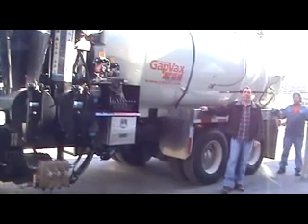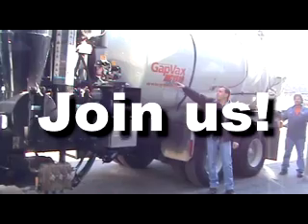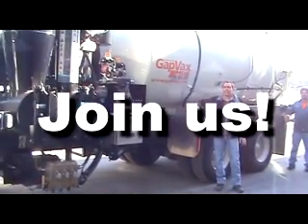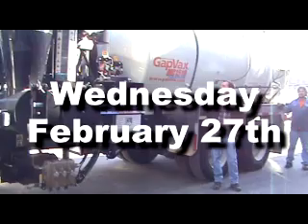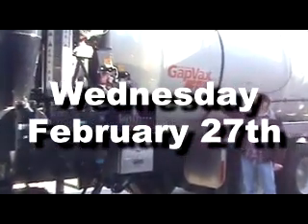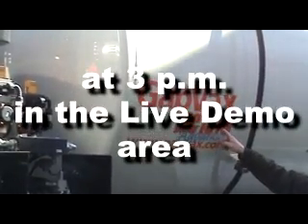The truck we have here today is the MC1510. When you see our model number, what you see is MC1510 Advanced. The MC stands for Municipal Combination Machine. The first two numbers represent the amount of water in the water tank — so 15 represents 1,500 gallons of water. And then the 10 is 10 cubic yards of debris.